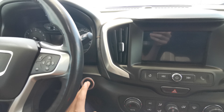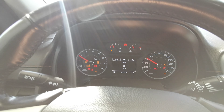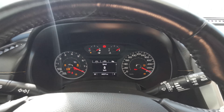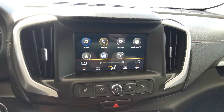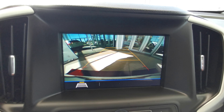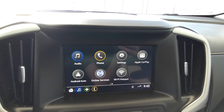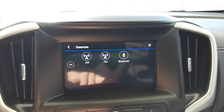This vehicle is a push to start — foot down on the brake. It features an analog front dash with a digital speedometer, and comes with a backup camera with guidelines.